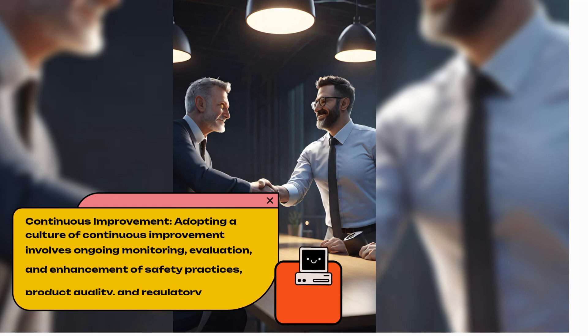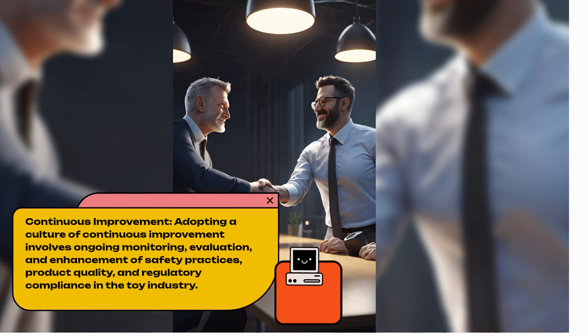Continuous Improvement. Adopting a culture of continuous improvement involves ongoing monitoring, evaluation, and enhancement of safety practices, services, product quality, and regulatory compliance in the toy industry.